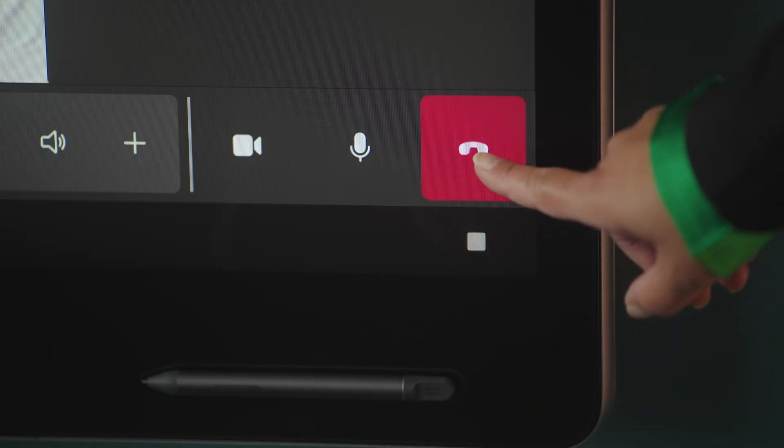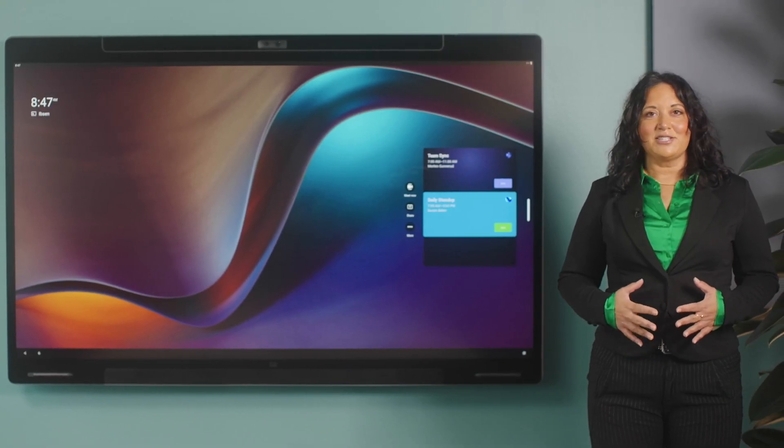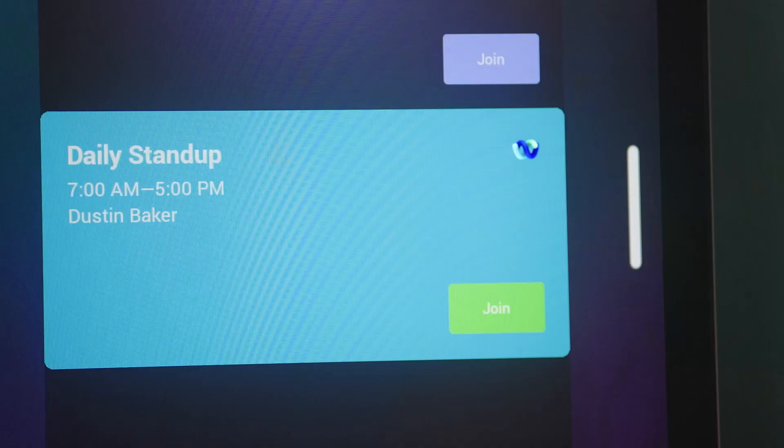Now I'm going to leave this meeting because I want to show you one more thing. On Cisco devices running Microsoft Teams, you can also join a WebEx meeting with the same great quality and feature set that you get on any Cisco device. Let me show you.